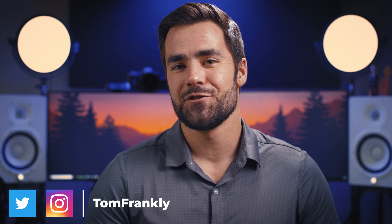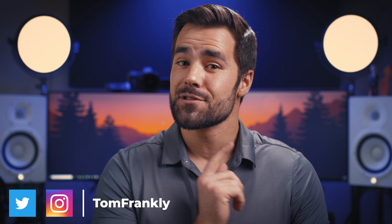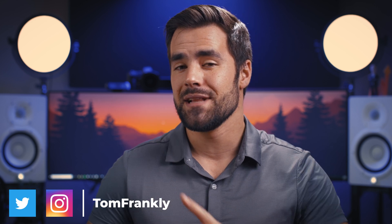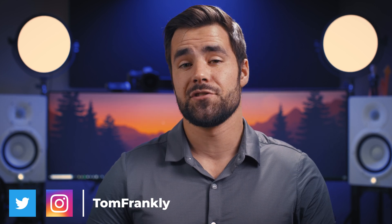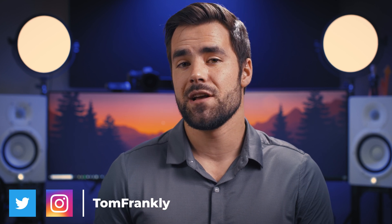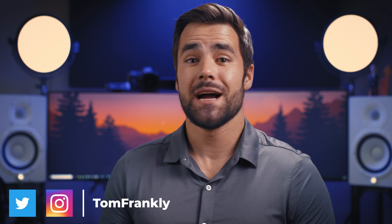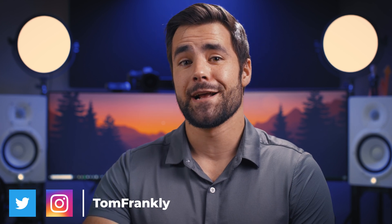Big thanks to Hover for sponsoring this video and thank you for watching. Hopefully you found something useful here. If you enjoyed it, hit that like button and get subscribed if you haven't already. My new channel, Thomas Frank Explains, has plenty of Notion tutorials going live all the time — check that out if you're interested in learning how to use Notion more effectively. You can also follow me on Instagram and Twitter at TomFrankly.